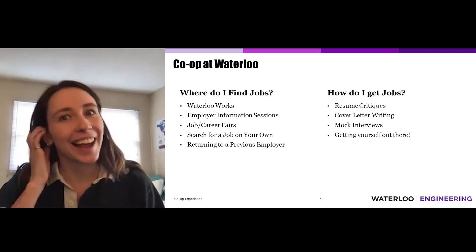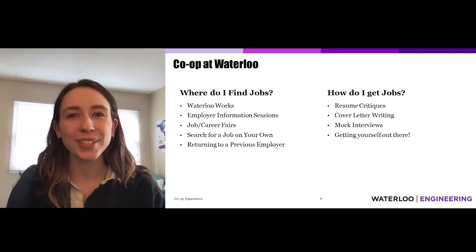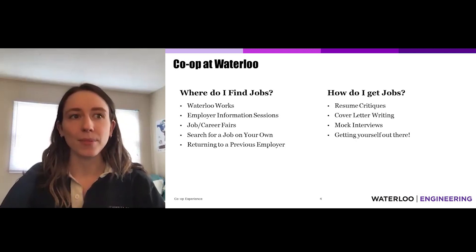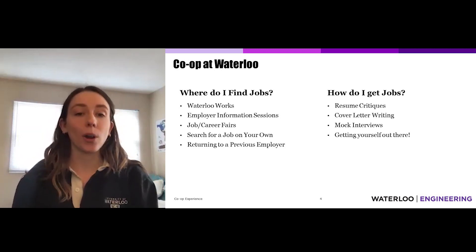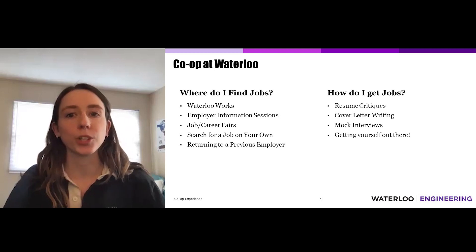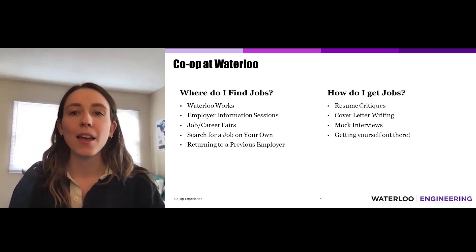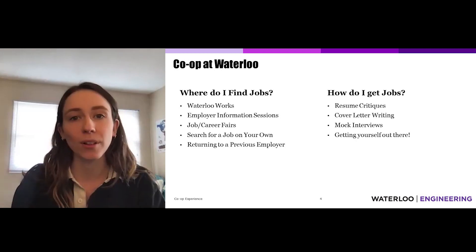The most common question I get from high school or first-year students is just how do I get a job? I came in with the same worries — I didn't really know any engineers and I didn't have connections to industry. Thankfully, Waterloo is really great at connecting students with the right jobs for their experience level. The best resource available is Waterloo Works, an online job portal specific to University of Waterloo students, where the university reaches out to companies, posts jobs, and facilitates interviews — either on campus or via call rooms Waterloo provides.